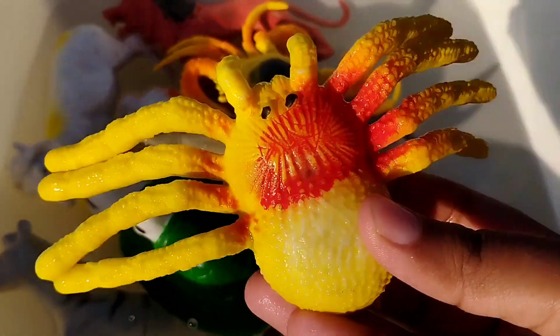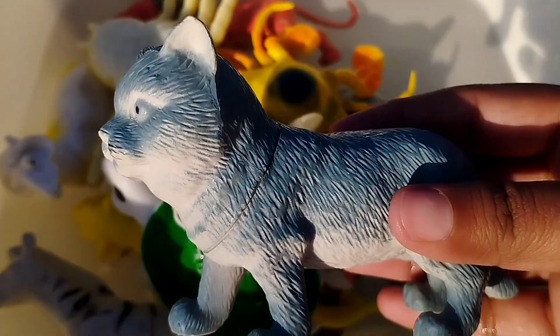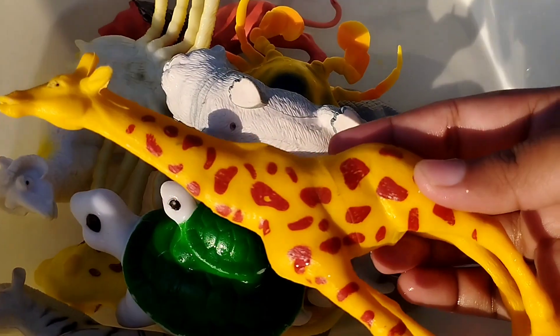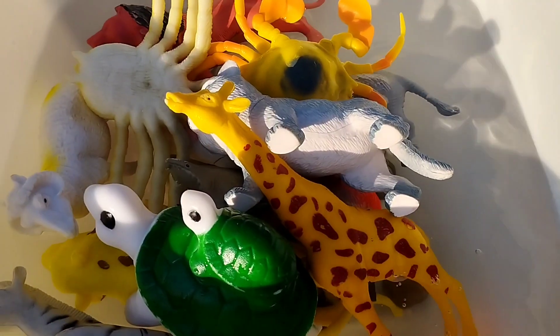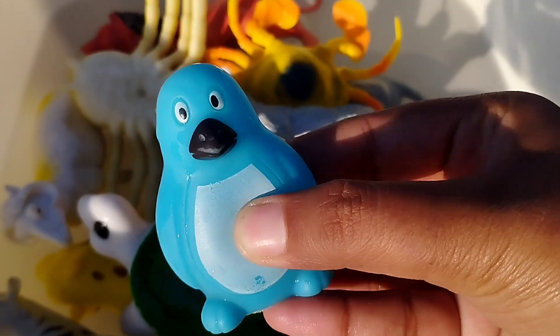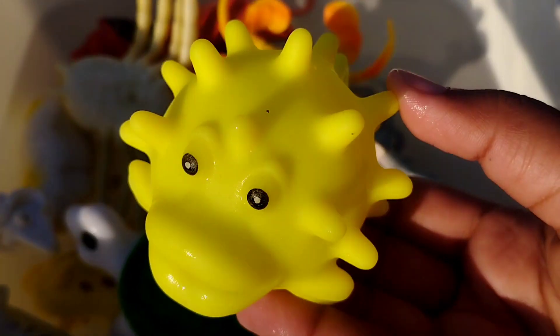This is a crab. The next one is a cat. This is a wolf.